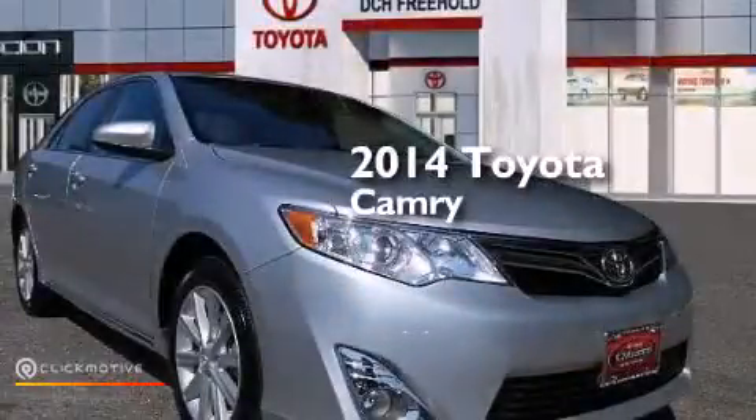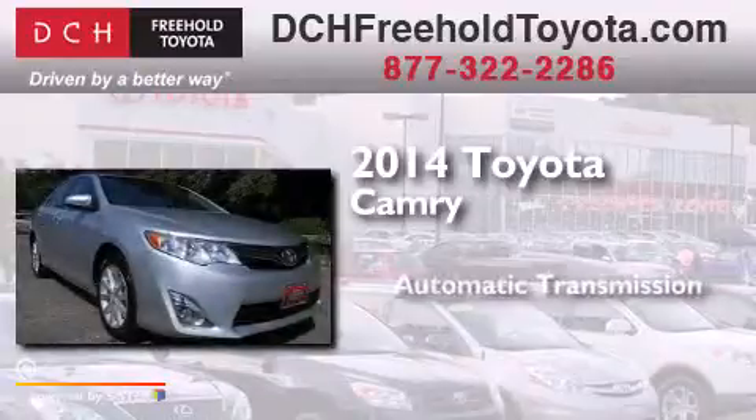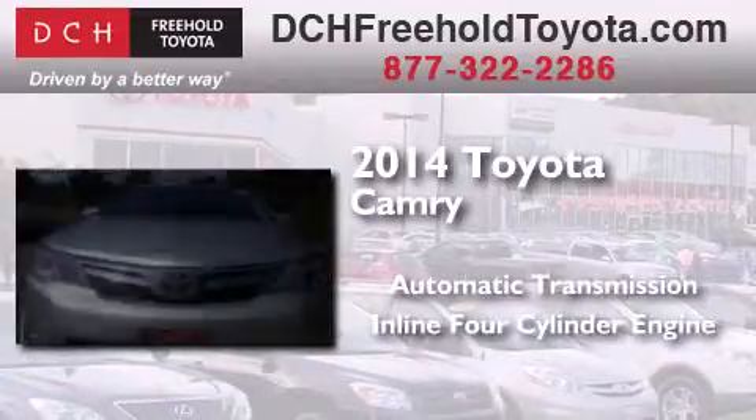This is a 2014 Toyota Camry. This four-door sedan has an automatic transmission and an inline four-cylinder engine.